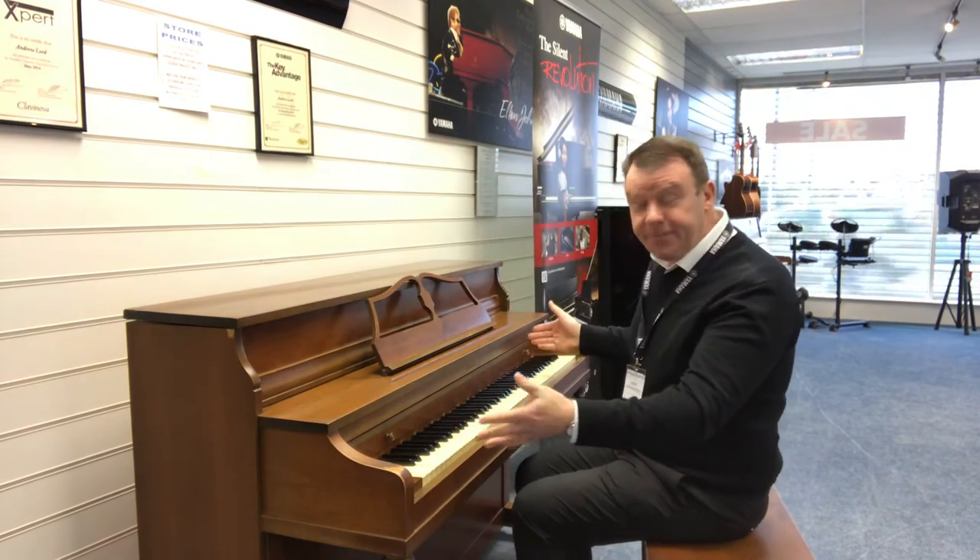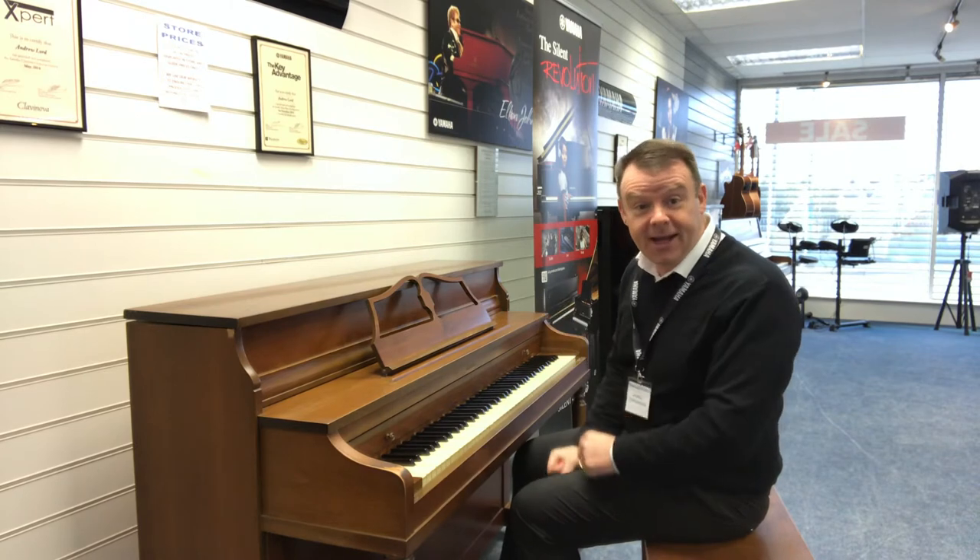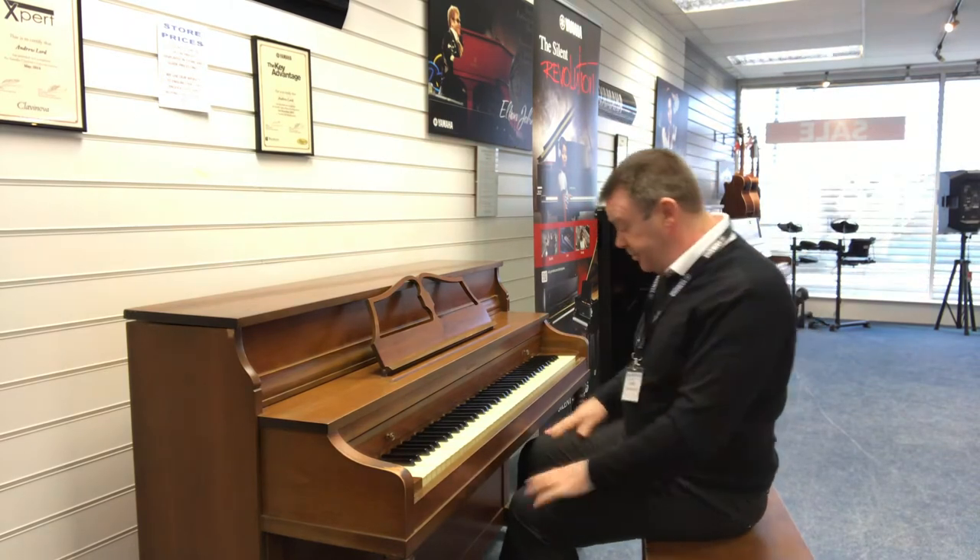Full 88 keys. It does play very well indeed actually, and it's got a really nice, keen, bright sound. Just have a listen.